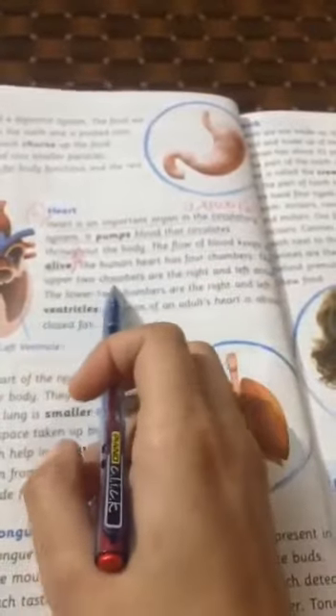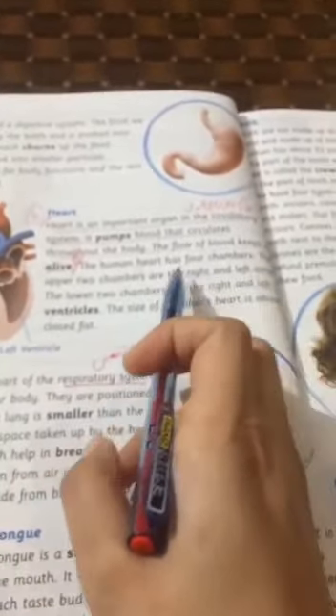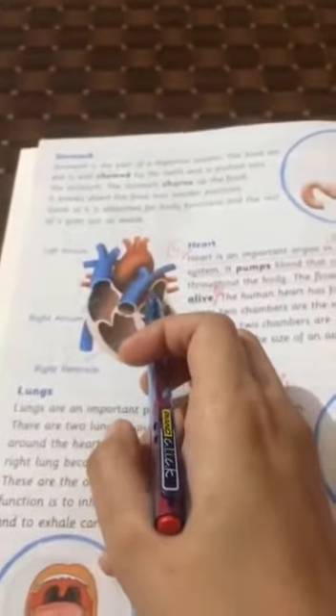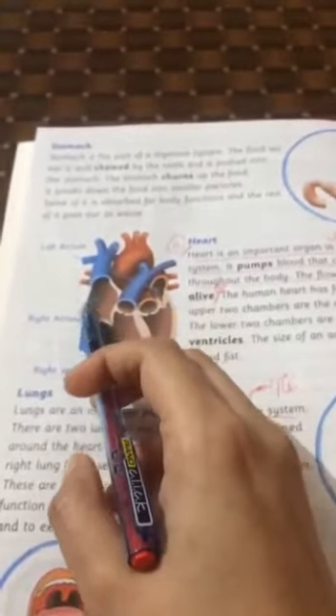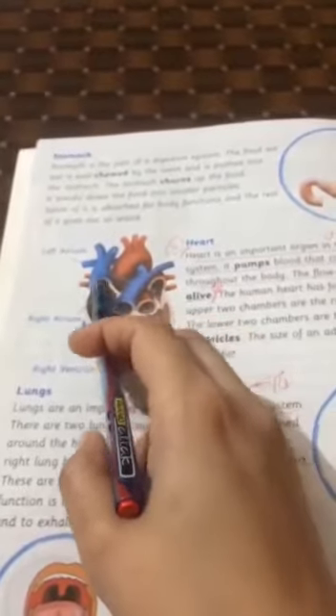The upper two chambers are the right and left atrium. This is the right atrium, and this is the left atrium.